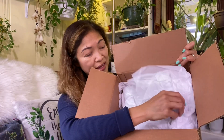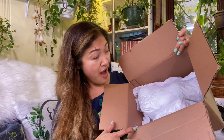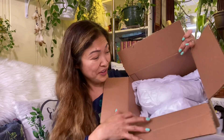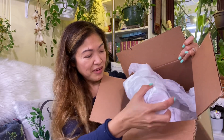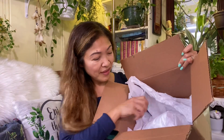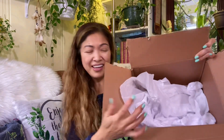Nicely packed. Oh, look at this — I ordered one Hoya and there are two! Oh my gosh, there's one... Oh my god, she gave me a free Hoya! Oh, thank you so much, Erica!